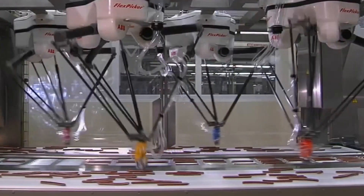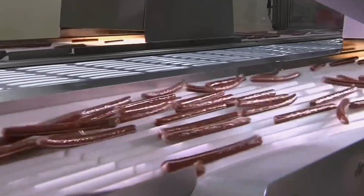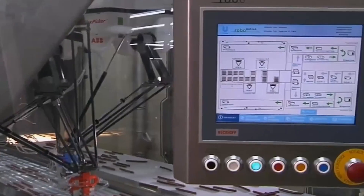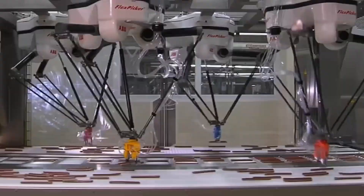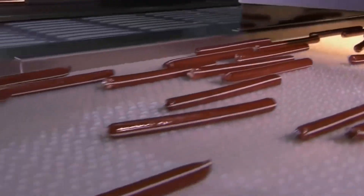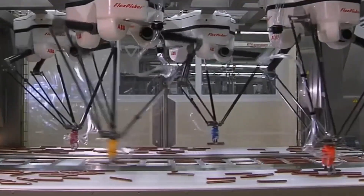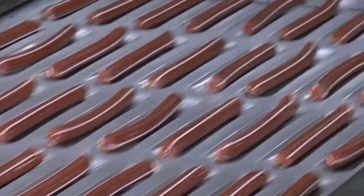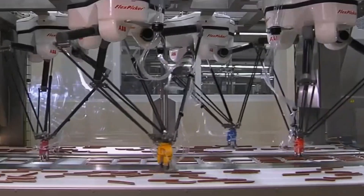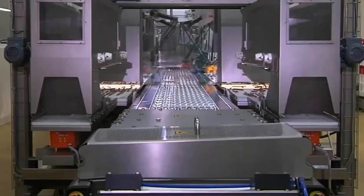This system ensures precise coordination, allowing the robots to work seamlessly without errors. Since ABB's automation was implemented, the packaging line's productivity has surged by 25% compared to manual labor, offering a significant boost in efficiency. These robots are also designed to handle delicate products with great care, ensuring salami sticks remain undamaged throughout the packaging process. ABB's innovation demonstrates the power of automation in enhancing production speed, reducing labor dependency, and maintaining product quality in food manufacturing.